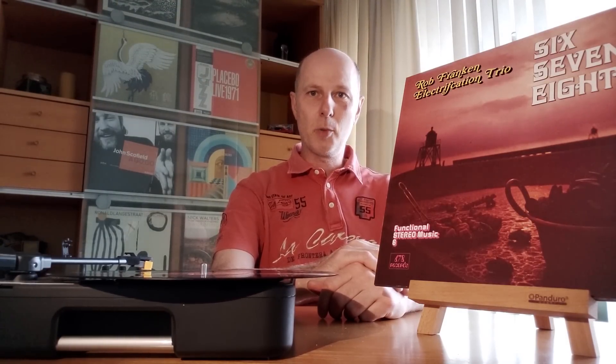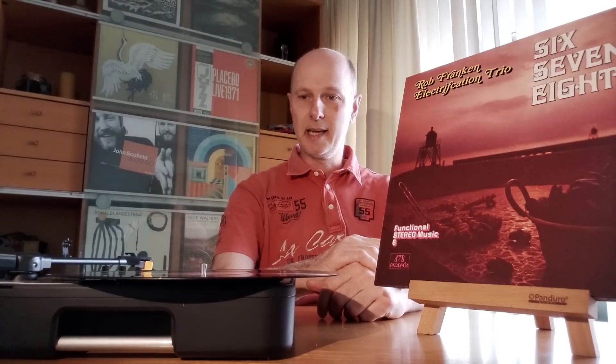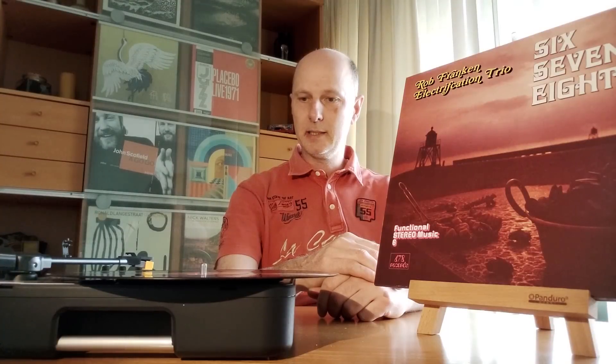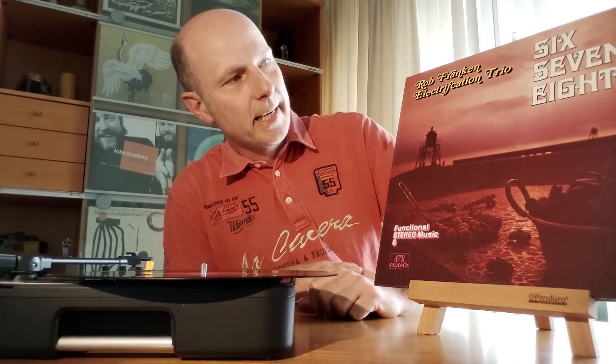The first one is by Rob Franken. Rob Franken is a Dutch pianist. I was completely blown away by this record. It's kind of a library album — newly released. I don't actually know if it's ever been on vinyl, probably not, as it was a library record specifically for advertisement. It was available but very limited.